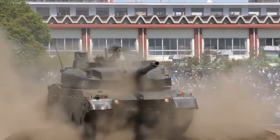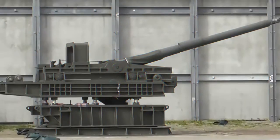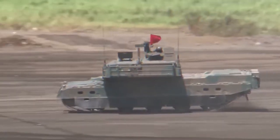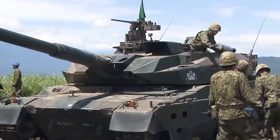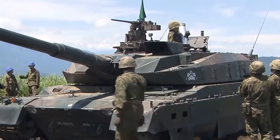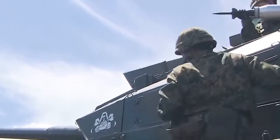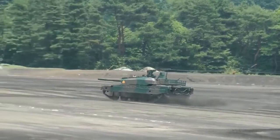Due to the weight limits of roads and bridges, the Type 90 main battle tank was only deployed in Hokkaido. One of the primary goals of the Type 10 is to be able to deploy anywhere in Japan. Size and weight reductions have made the Type 10 six tons lighter than the Type 90, now weighing only 44 tons. The Type 10 can cross 84% of Japan's 17,920 bridges, compared to 65% for the Type 90 and 40% for mainstream Western main battle tanks.